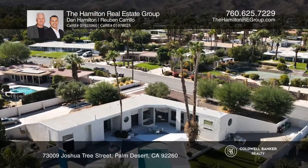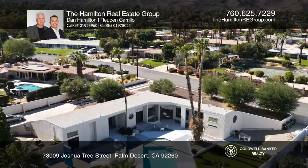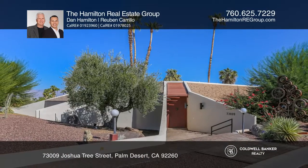Near restaurants, shopping, and hiking trails. Buy your dream home today by calling the Hamilton Real Estate Group.